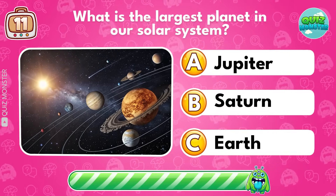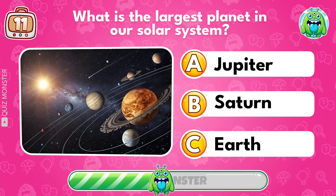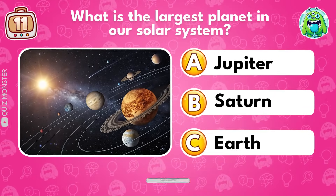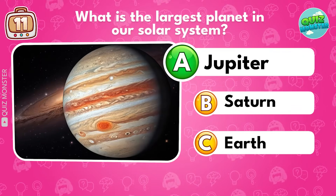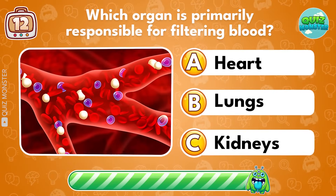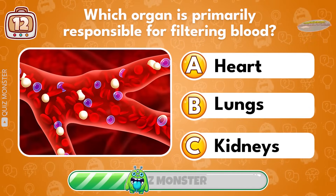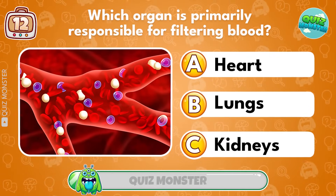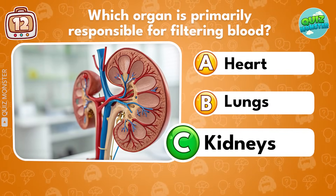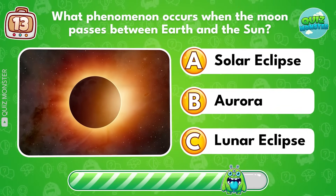What planet is the largest in our solar system? Jupiter! What organ is primarily responsible for filtering blood? Kidneys!